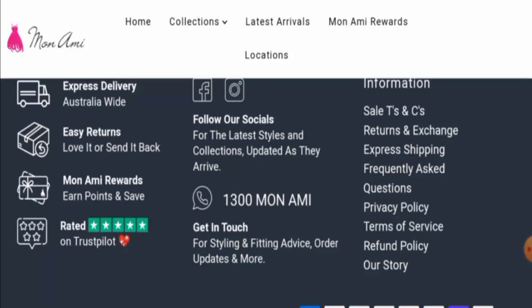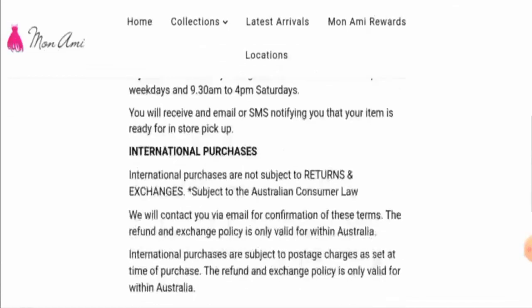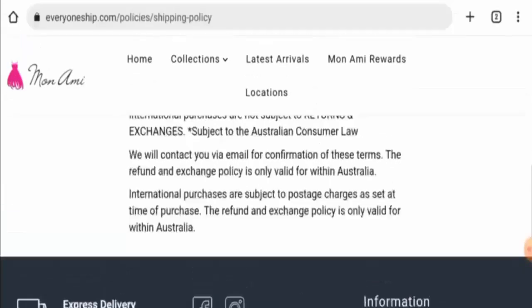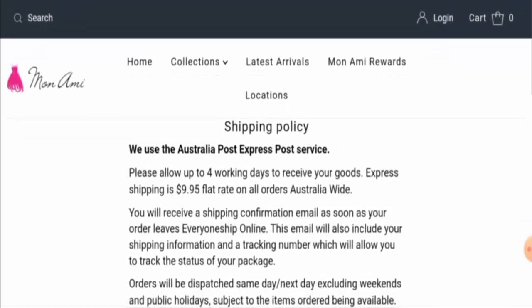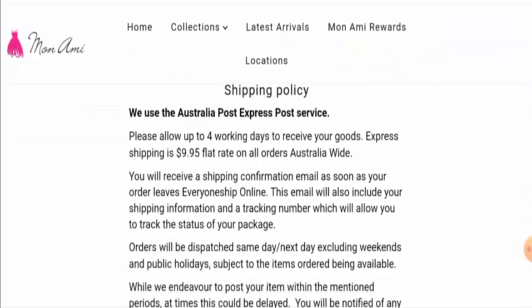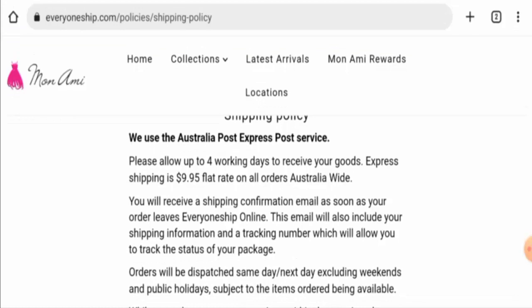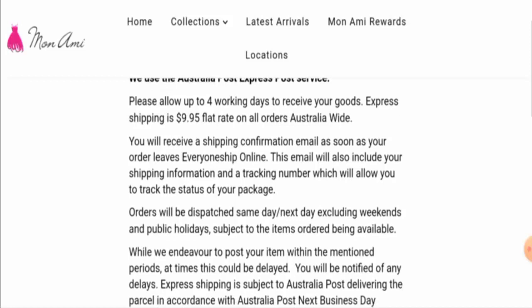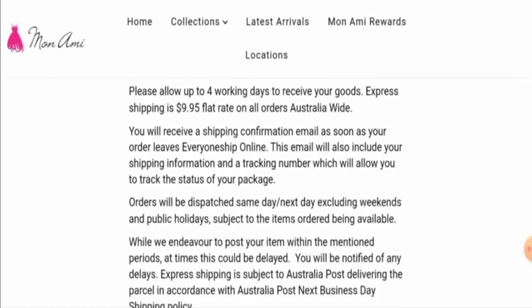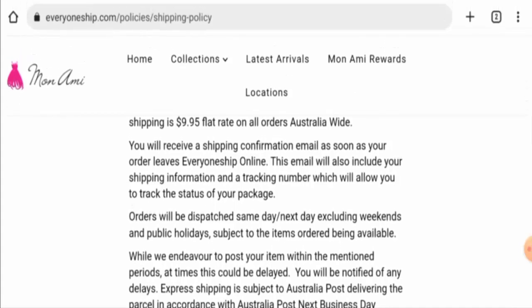You can go to the shipping page section — they have an express shipping page. They mention that they will send your products within four working days. The express shipping flat rate price is $9.95 on all orders Australia-wide.